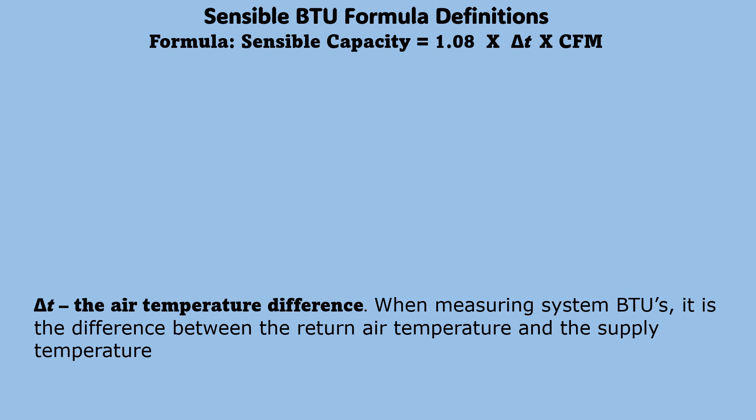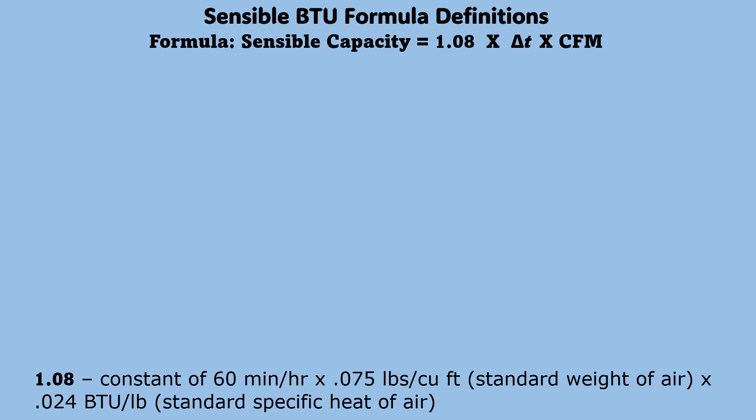Delta T is the air temperature difference. When measuring system BTUs, it is the difference between the average return air temperature and the average supply temperature, which will be explained in just a moment. The 1.08 constant is derived from 60 minutes per hour times 0.075 pounds per cubic foot — the standard weight of air — times 0.24 BTU per pound, the standard specific heat of air.